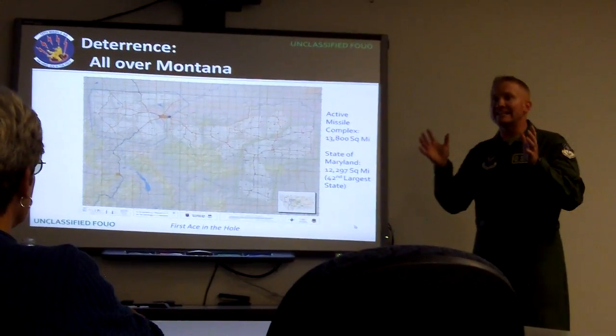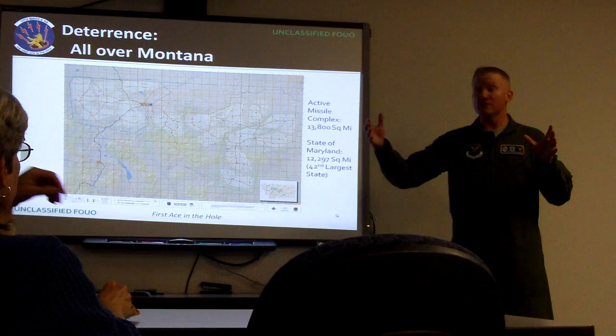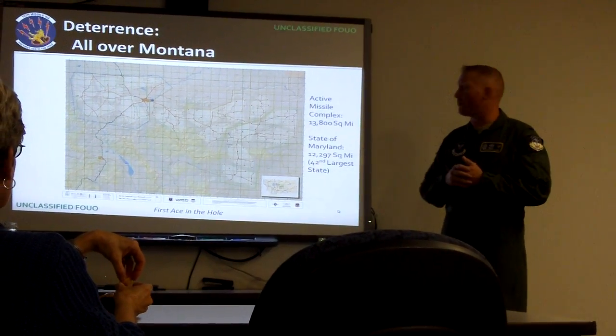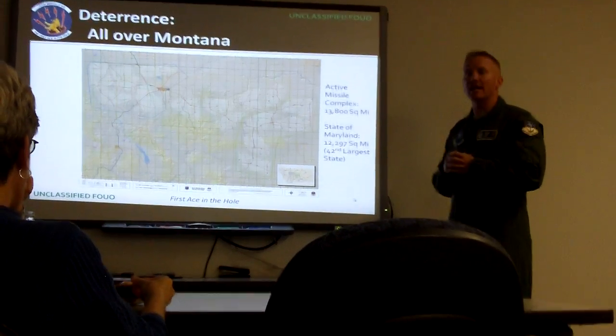I have just an idea of what it took to create the Malmstrom Missile Complex. Here's a map of it. Our active missile complex is larger than the state of Maryland — it's 13,800 square miles.